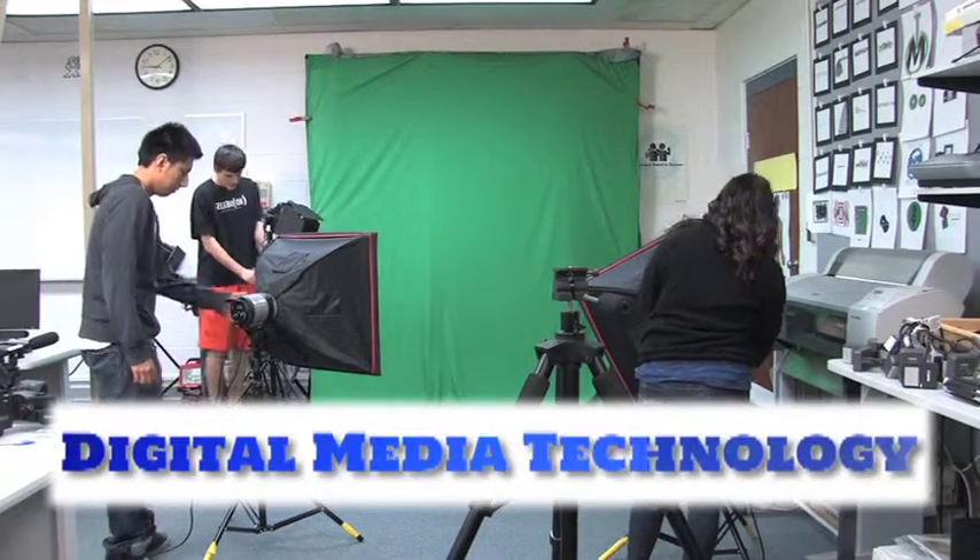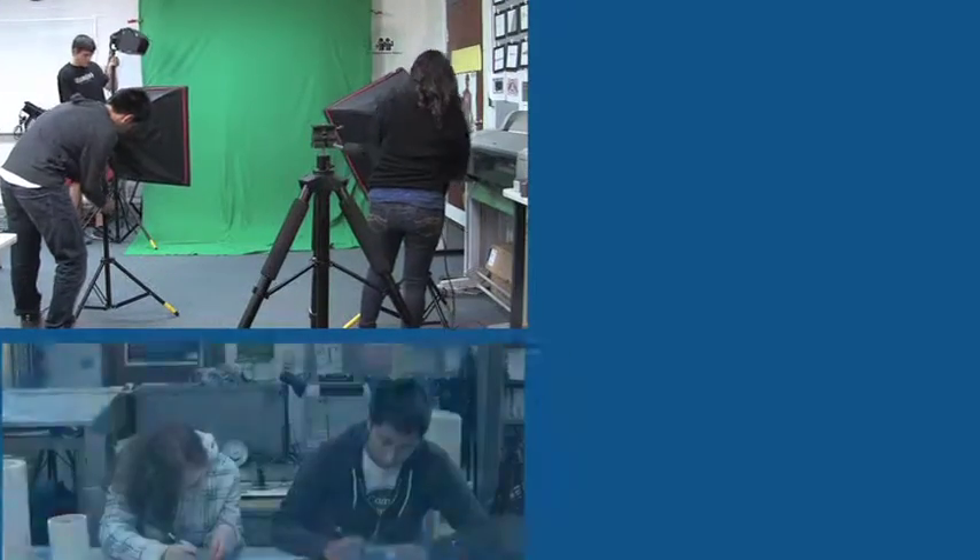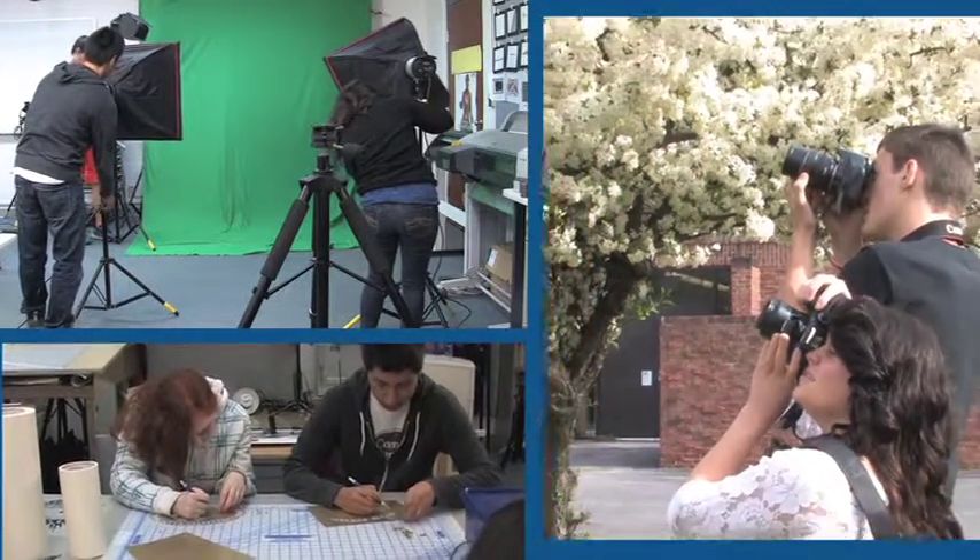Digital Media Technology students will experience an overview of graphic design, digital photography, video production, and video game development.